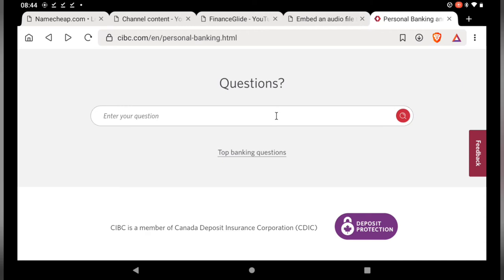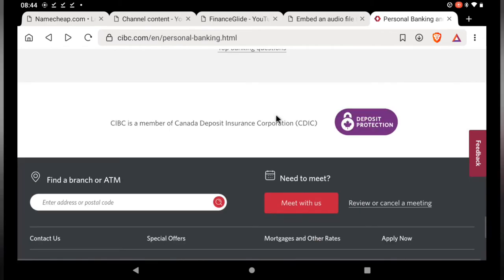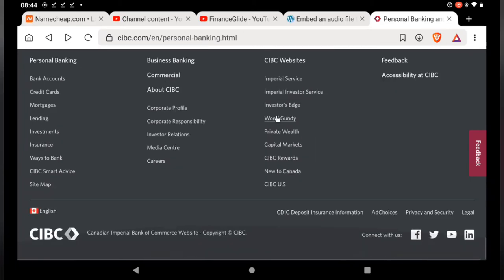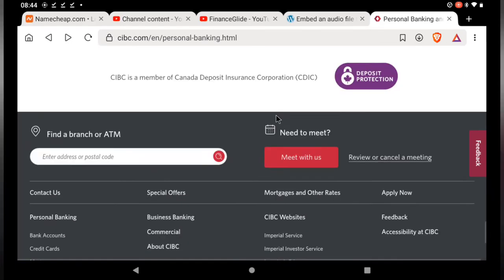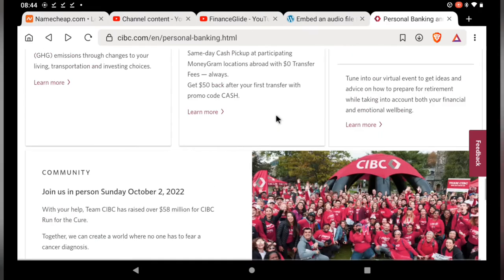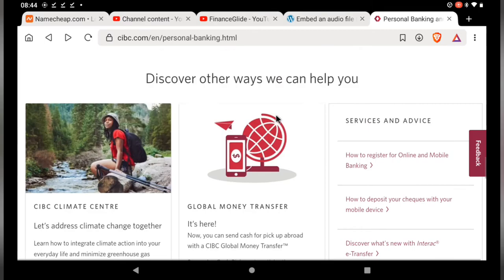This can help you understand how the platform works even if you haven't used it before. I'll go through the advantages and disadvantages of CIBC Investor Edge, as well as how it compares to the competition, in this review. So without further ado, let's have a look at each element of the CIBC Investor Edge platform.